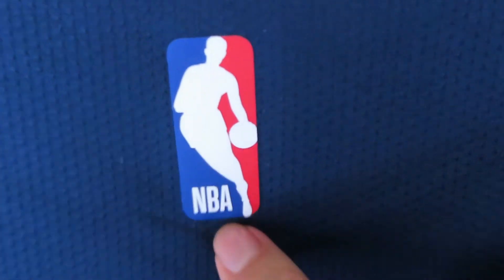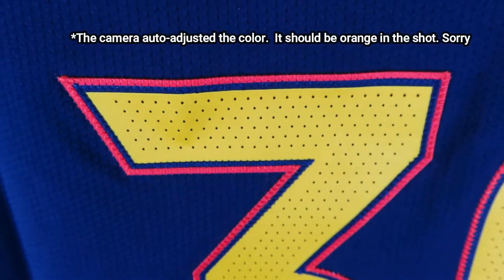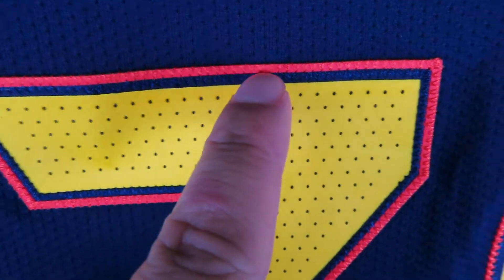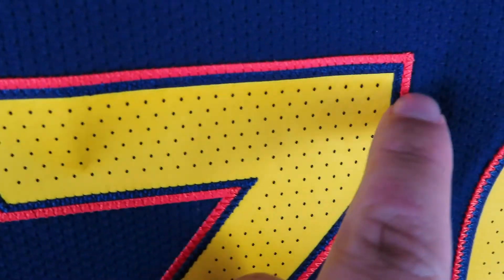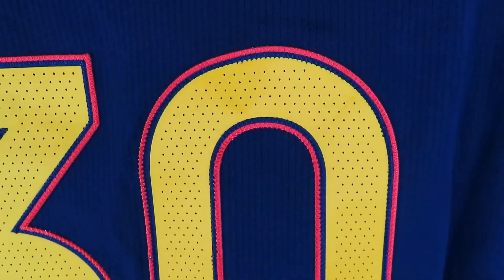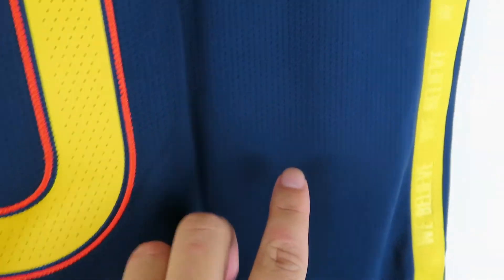All right, back to the jersey. As usual with the authentic versions, they have the rubberized NBA logo. Then we go down to the lettering — it's stitched down, Steph Curry. Then we go on to the numbering — so we got the yellow, then a navy blue outline, then finished off with orange right on top, so it's like three layered. The zero has the same thing. Then we have the Nike vapor knit base — you can see all the breathable mesh all the way through on the back, just like the old jerseys.